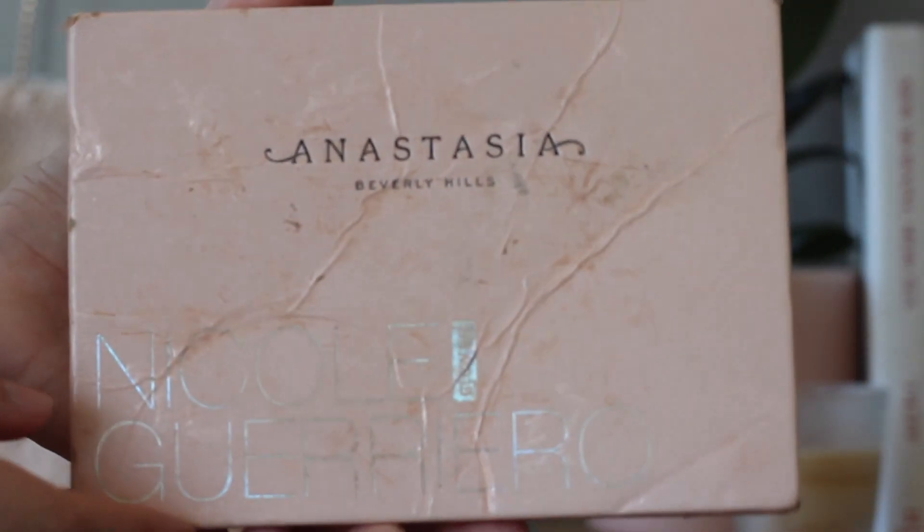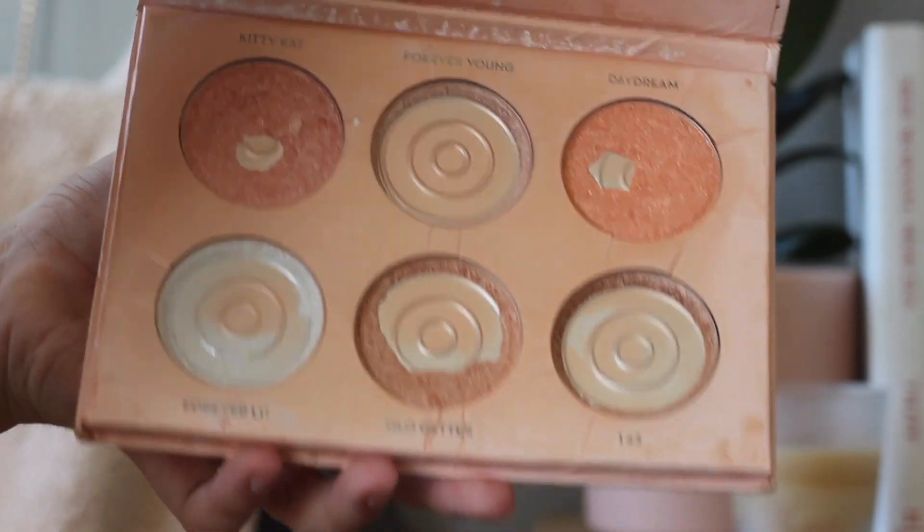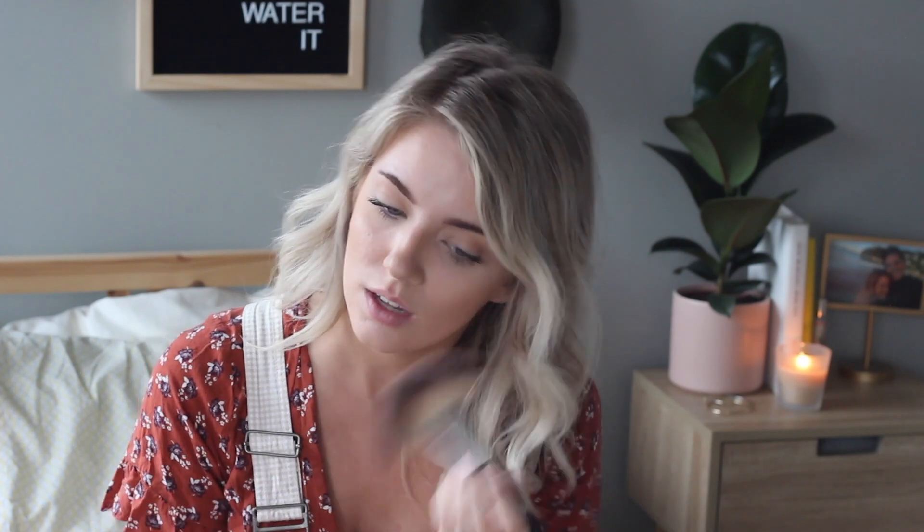Next I'm going to highlight. I use the Anastasia Beverly Hills Nicole Guerrero Palette — this is very loved and very beat up. I just take a fat fluffy fan brush and do that sweeping motion, putting it on my cheeks, my nose, and my temples.